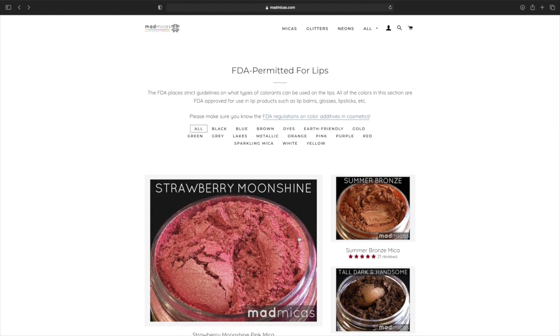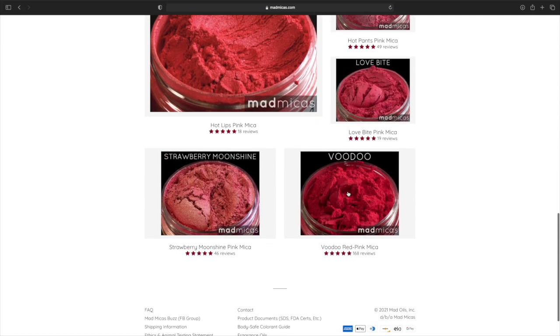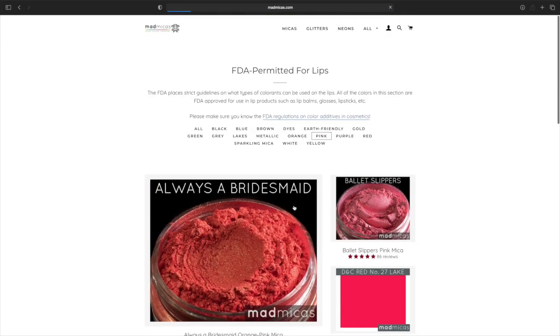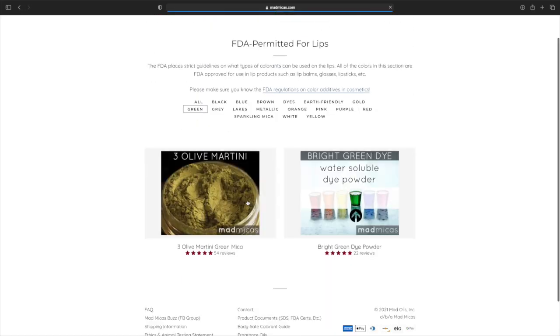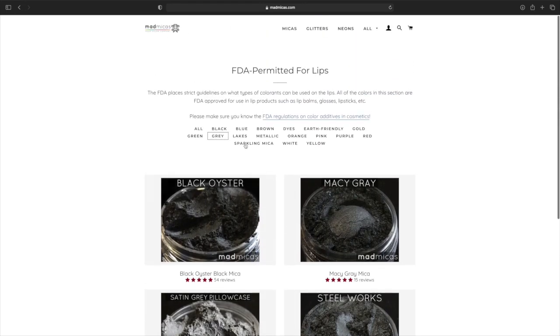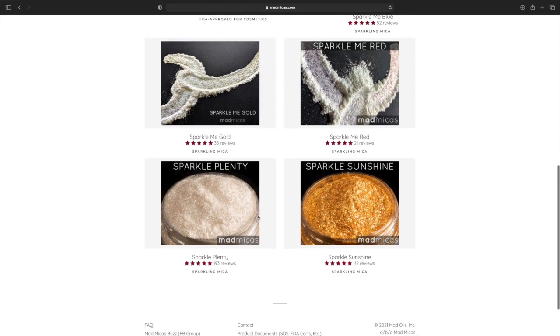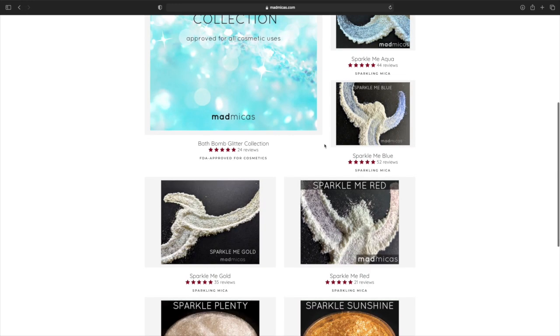I just want to show you guys this website called Mad Micas. They have some very gorgeous pigments. And you can shop by color as you can see up here. Let's look at pink — pink is my favorite. You see all the pink, purplish, kind of color. We got the purple over here, we got the green — I didn't see too many greens. Gray, grayish black. Sparkling — now that is definitely my category right there. This right here is the best one where it looks the prettiest. Look how many reviews it got — way more than anything else as you can see.